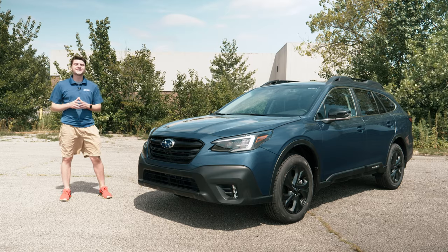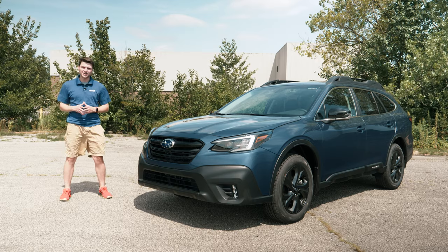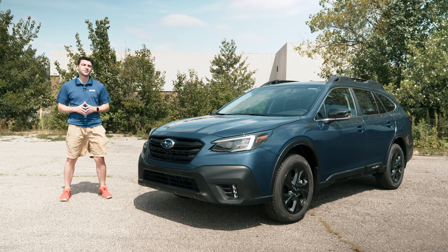What's going on guys? Welcome back to the channel. In this video we're going to be taking a very special look at the all-new 2020 Subaru Outback Onyx Edition XT.